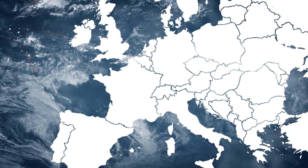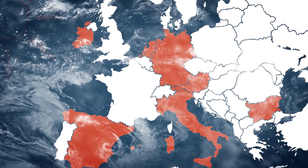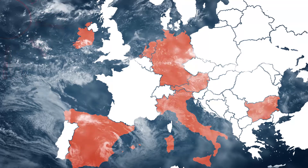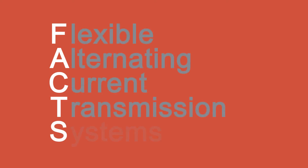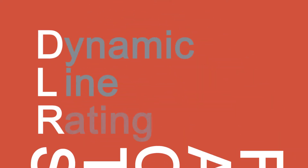GridTech focused on seven target countries where the costs and benefits were compared when applying the new technologies in specific case studies. In all cases, transmission grid expansion was considered, along with the application of additional energy storage capacities and innovative grid technologies.